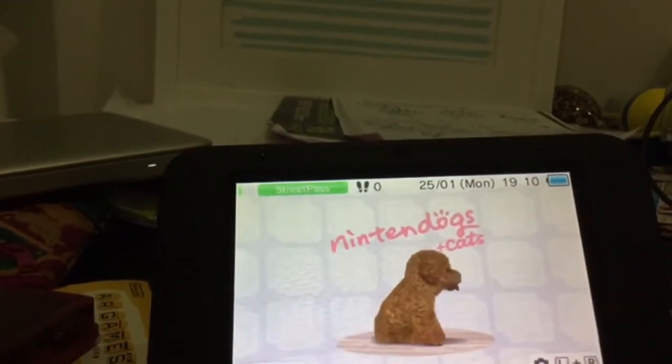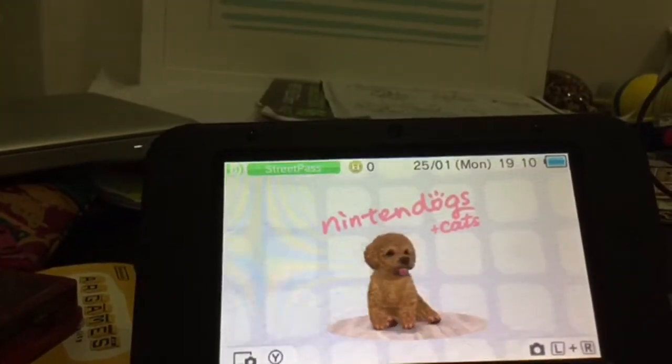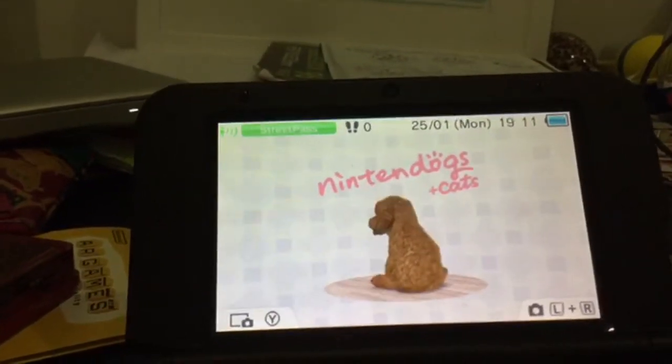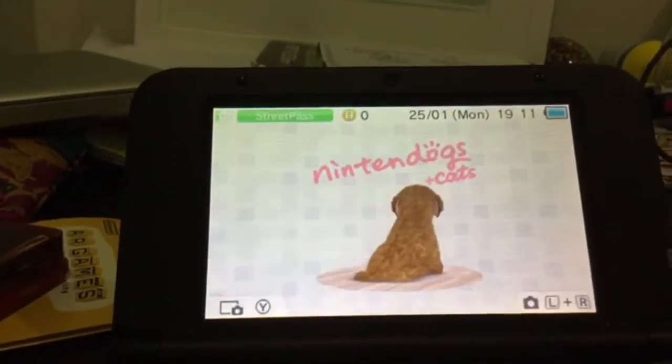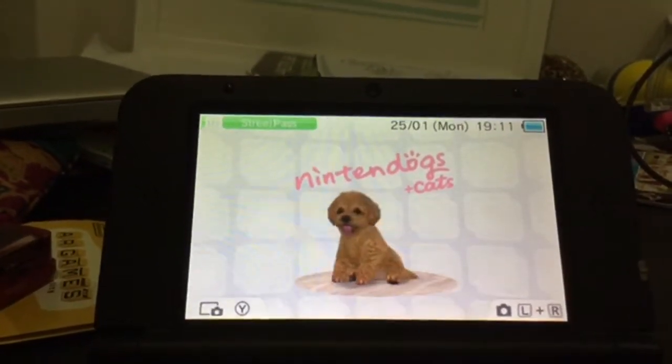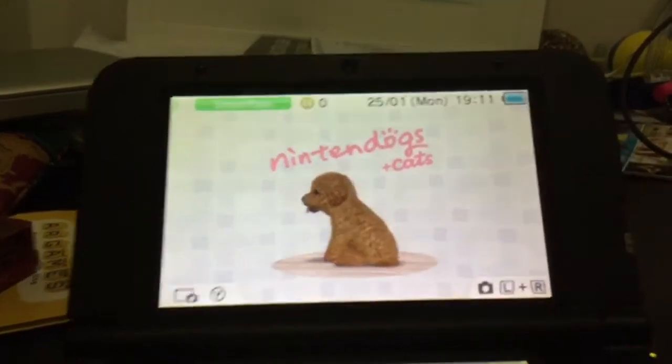Hey everyone, it's me, CandyCakesurf5, and today I am going to be showing you guys all of my Nintendogs for Nintendogs Pythas, who is one of my best friends on YouTube. So let's get started.